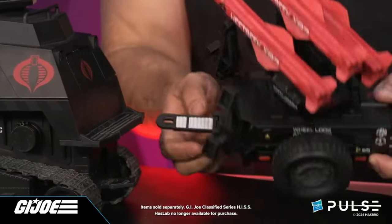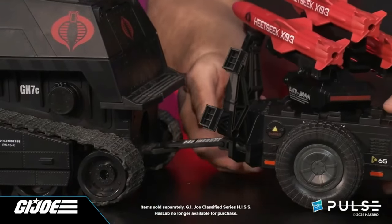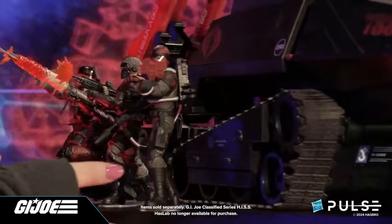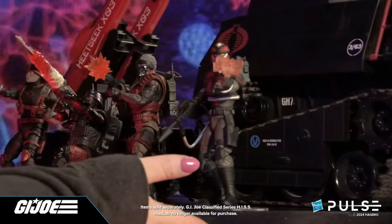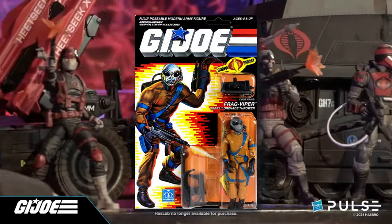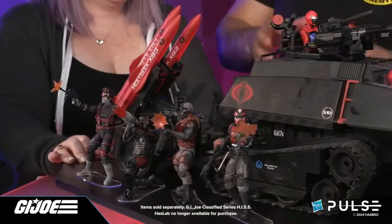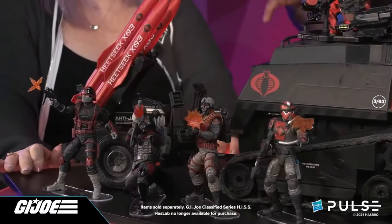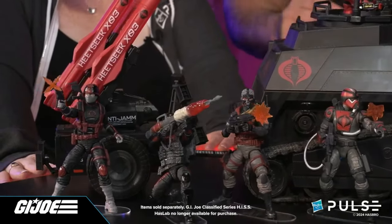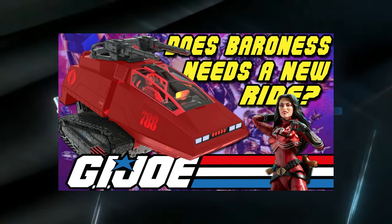Cobra Stinger confirmed. Hopefully, we'll get a release date or some kind of inkling of when we can expect the Cobra Stinger at a future event very soon. At the end, they let us know that the Cobra Frag Viper is also on the way. A lot of people missed that — they turned off the stream before that was actually made public. So that's two little things you might have missed if you weren't paying attention during the complete stream. The HISS Tank in the video looks super awesome. What are the chances we get a Crimson HISS Tank in the future? Thanks for watching.